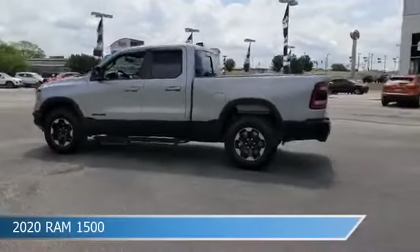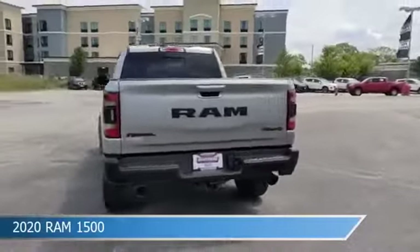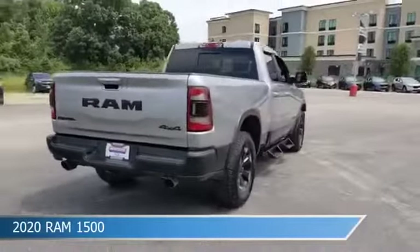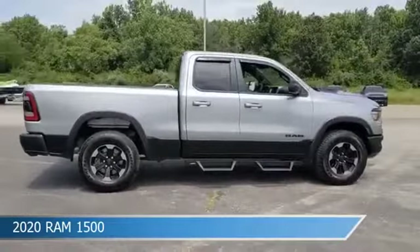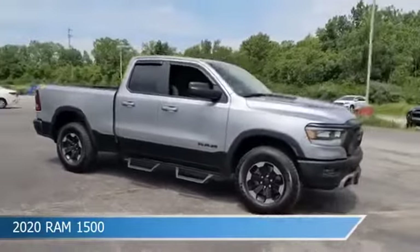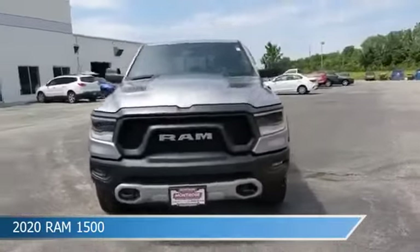Take a look at this 2020 Ram 1500, equipped with an 8-speed automatic transmission in billet silver metallic clear coat. This car comes with some great features including anti-lock brakes, leather steering wheel trim, audio controls on steering wheel, auxiliary input, and more.